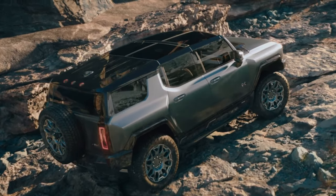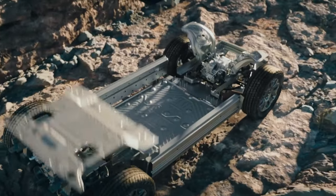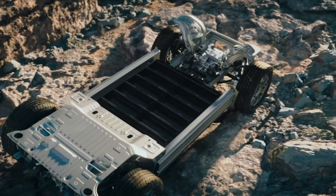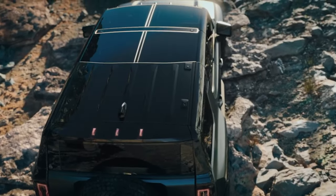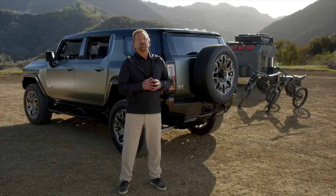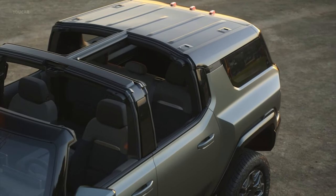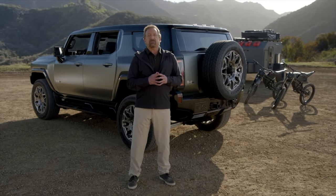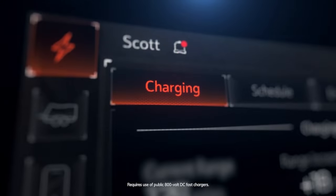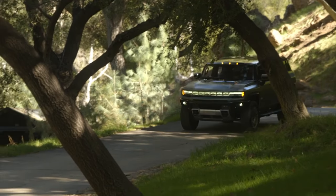The Hummer EV SUV is durable, strong, and capable, thanks in large part to its interdependent body and battery pack structure. The body helps protect the battery, and the double-stacked battery structure improves the body's torsional rigidity, acting as a stiffening member to help with stability while off-roading. This robust structure also enables the vehicle's Infinity Roof system — effectively enabling an all-electric convertible off-road SUV. The vehicle features a 20-module battery capable of 800-volt, 300-kilowatt DC fast charging that lets you take your adventure even further, faster.